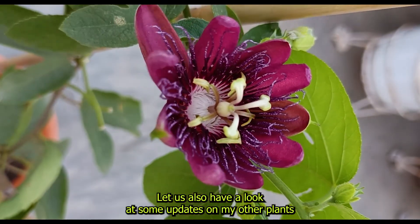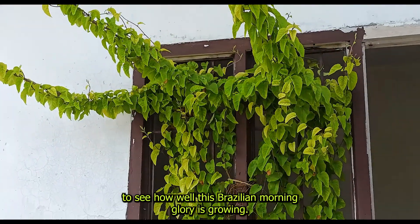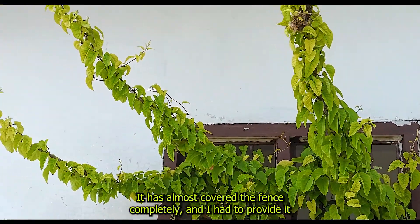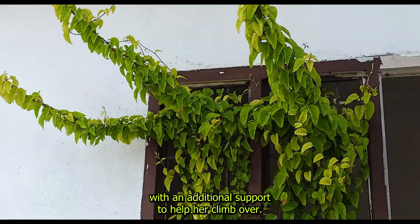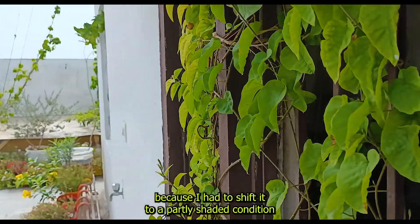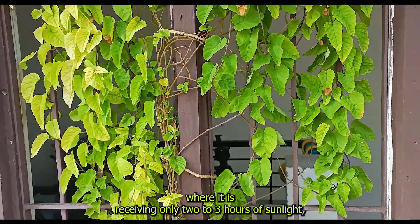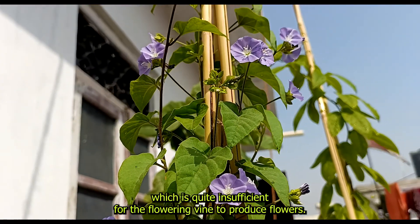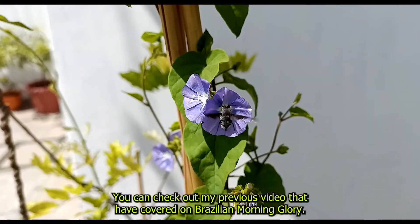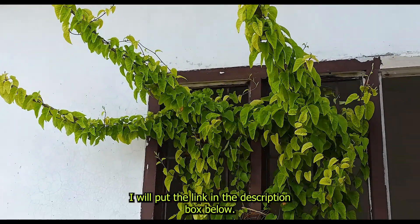Let us also have a look at some updates on my other plants. See how well this Brazilian morning glory is growing — it has almost covered the fence completely and I had to provide it with additional support to help it climb over. However, it is still not giving out flowers because I had to shift it to a partly shaded condition where it is receiving only 2-3 hours of sunlight, which is quite insufficient for the flowering vine to produce flowers. To know more about this plant, you can check out my previous video on Brazilian morning glory — I will put the link in the description box below.